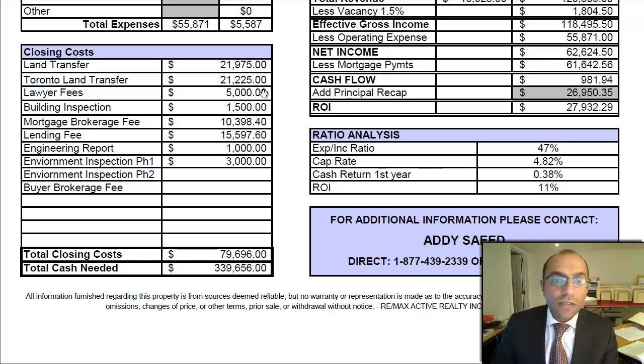Some closing costs to keep in mind: land transfer tax plus Toronto land transfer tax; lawyer fees around $5,000, which is higher because you're purchasing through a corporation — purchasing personally would be cheaper; a building inspection required by some lenders at around $1,500; mortgage broker fees, which I estimate at $10,000; and lending fees. These don't necessarily reflect the exact purchase cost, but are numbers you should be considering. If you don't have that capital, you might look at a VTB or other financing options.